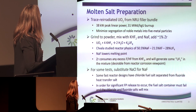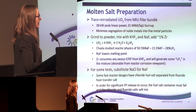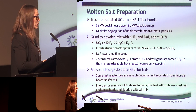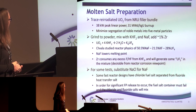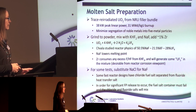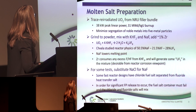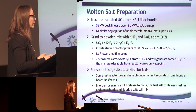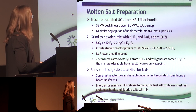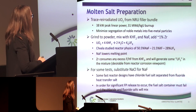In some of the tests we replaced NaF with NaCl. This is because there is a concept where the fuel salt is chloride-based and the second loop is fluoride-based. Under accident conditions, one can imagine that there is some mixing between the different primary and secondary loops, so some chloride would be mixed with some fluoride.